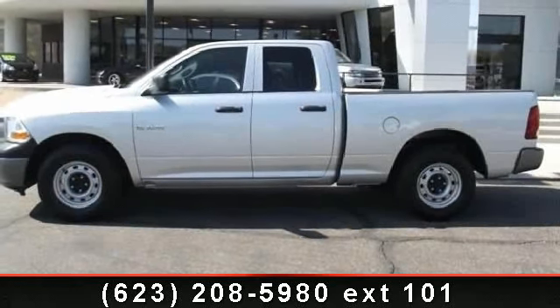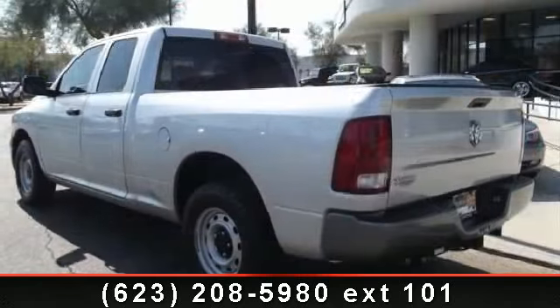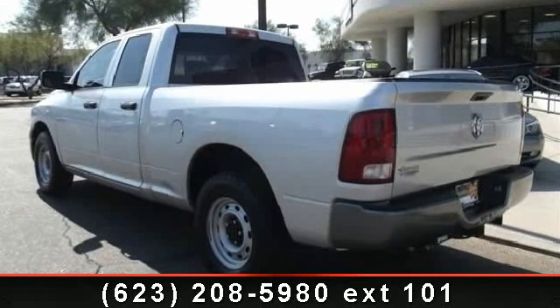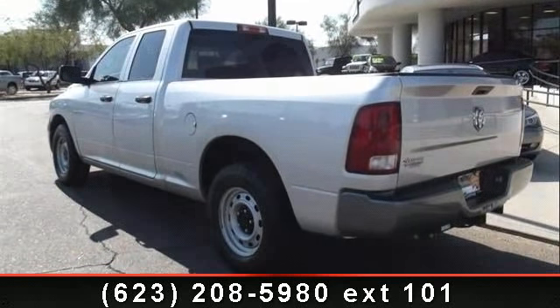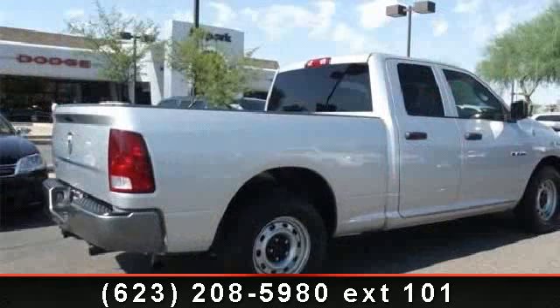Step into the 2010 Dodge Ram 1500 SLT. If you are looking for a first-rate auto, this one could be yours today. This vehicle comes with a reliable 6-cylinder engine, connected to a smooth shifting automatic transmission.